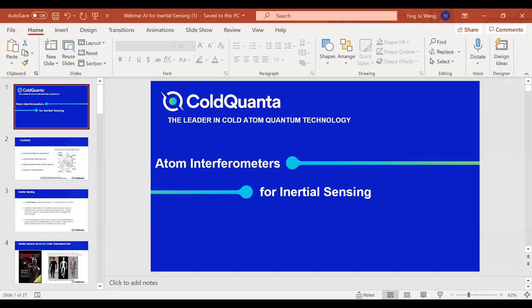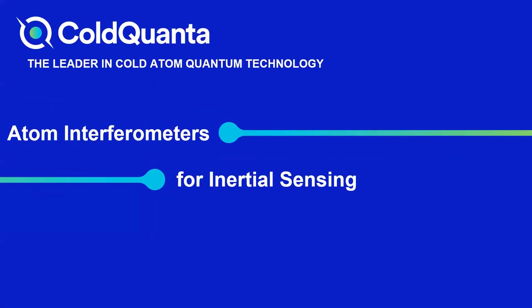We have some good questions in the Q&A box. The first is from Airhan, who asks: could you please explain how the matter wave property of cold atoms plays a role in atom interferometry?